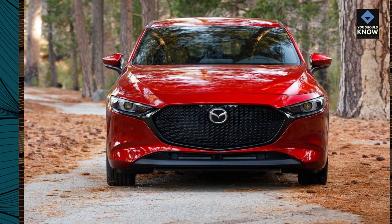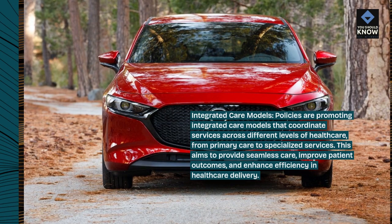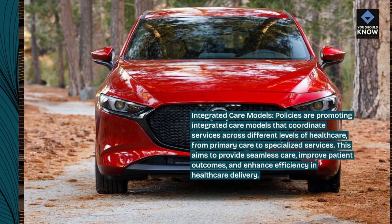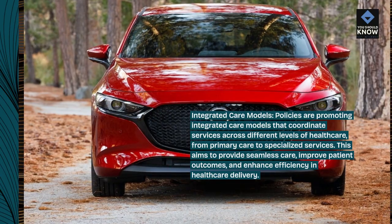Integrated care models. Policies are promoting integrated care models that coordinate services across different levels of health care, from primary care to specialized services. This aims to provide seamless care, improve patient outcomes, and enhance efficiency in health care delivery.